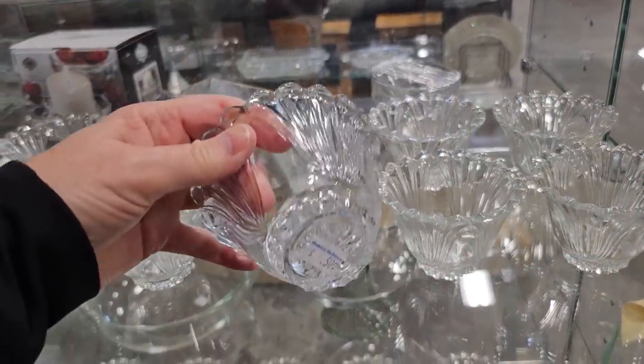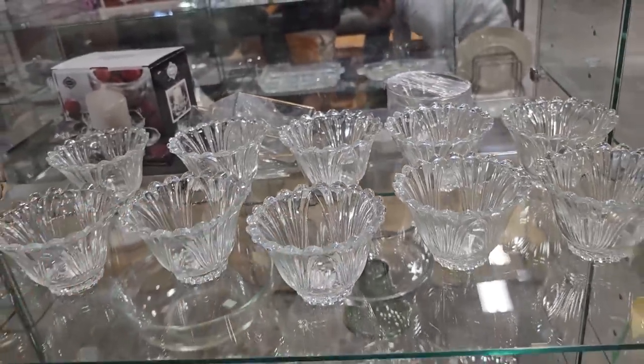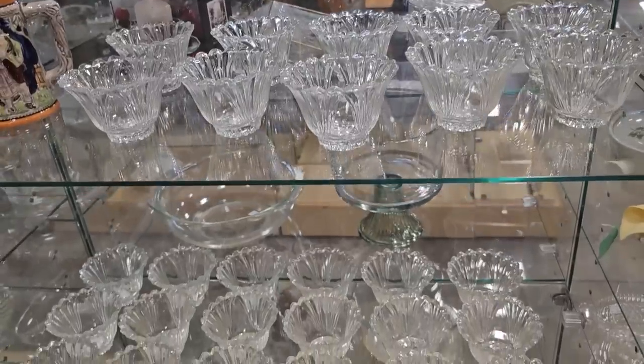And sometimes I find huge loads of things. So these little dessert cups — or maybe they could be tea light holders — they're $0.50 a piece. That'd be perfect if you're having a wedding.